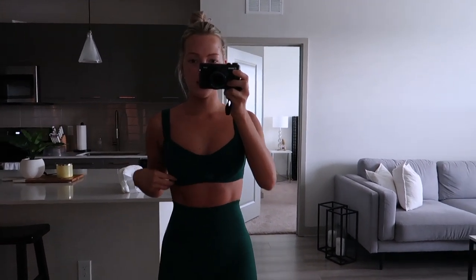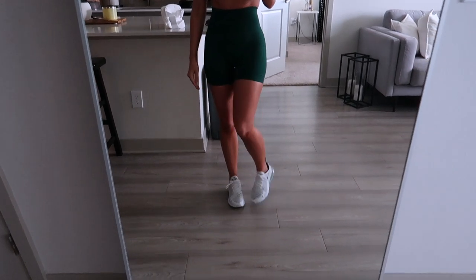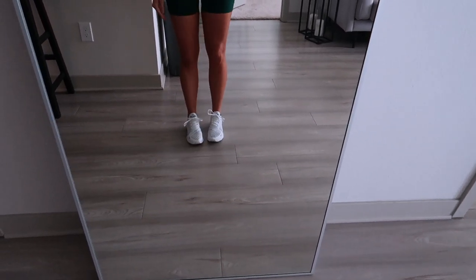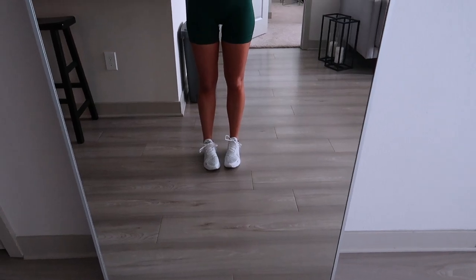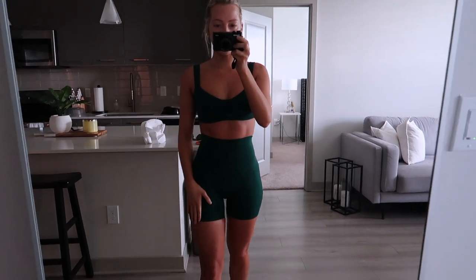I sized up in the bra to a small, but the biker shorts I'm wearing in an extra small. I'm also wearing these Nike shoes — I forget what they're called but I'll link them down below as well. So let's go on a walk, and then I'll come back and probably make a smoothie for breakfast.